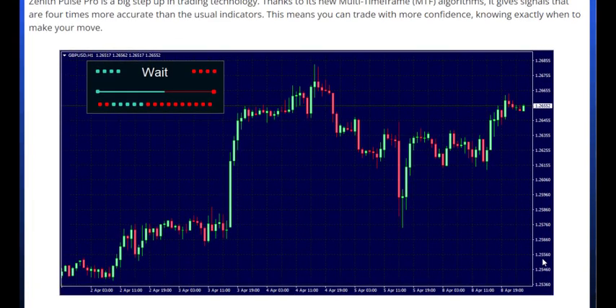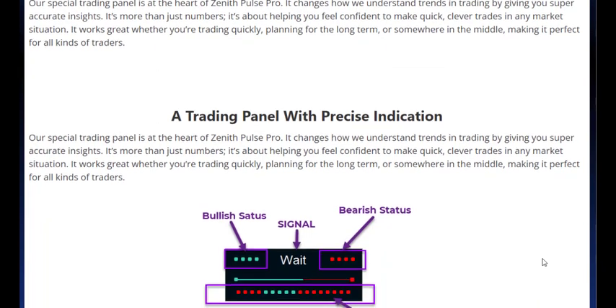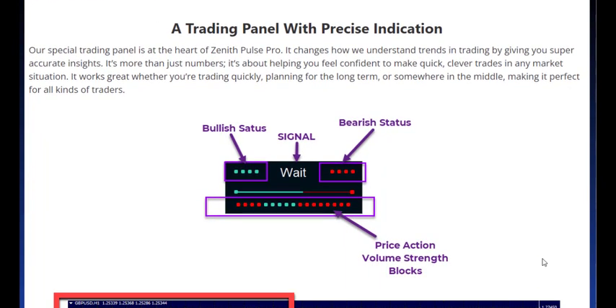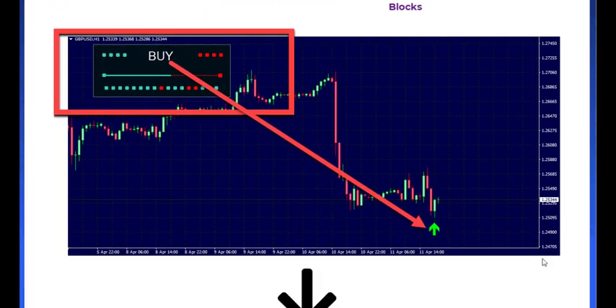Zenith Pulse Pro's unique trading panel is a game-changer, revolutionizing how we comprehend trading trends by providing highly accurate insights. It's not just about crunching numbers — it's about empowering you to make swift, intelligent trades in any market scenario.